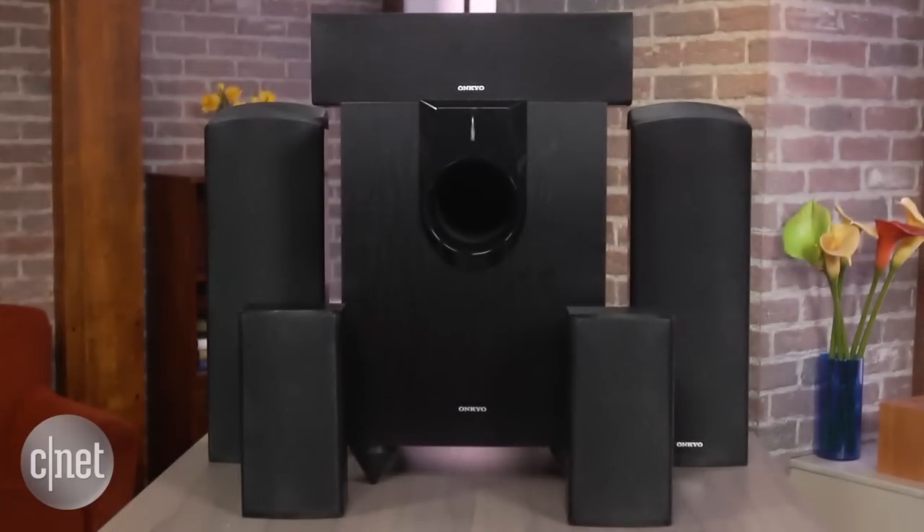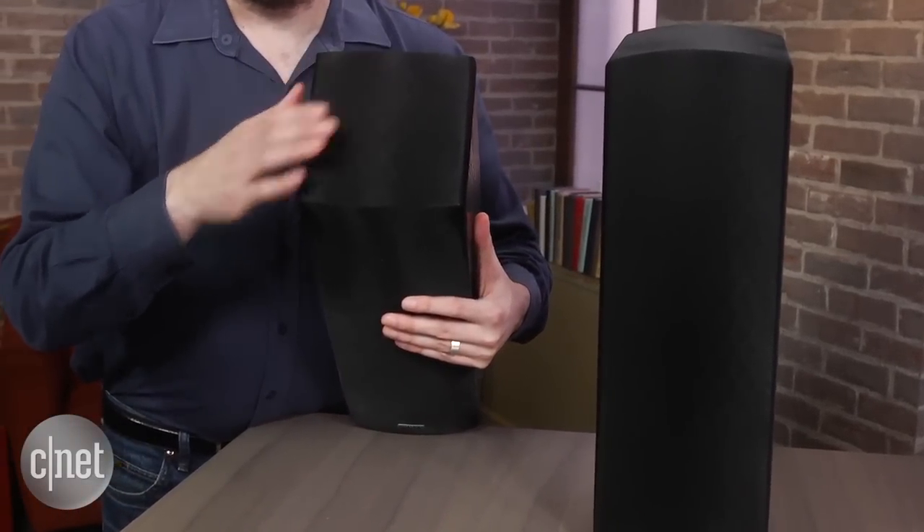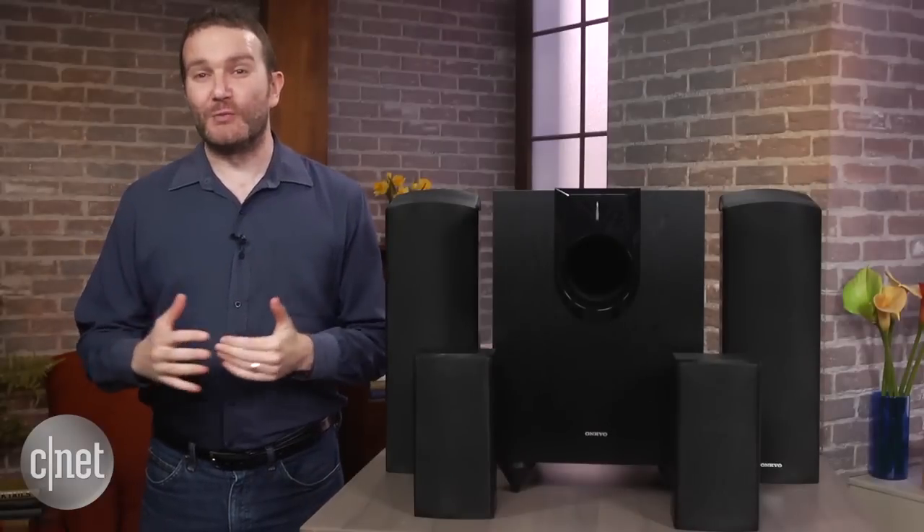By itself it retails for $599, but is available with a decent looking receiver for only $100 more. The front speakers are one of the stars of the show, with a small fabric cap hiding an up-firing 3.25 inch driver, used for overhead effects in new movies.